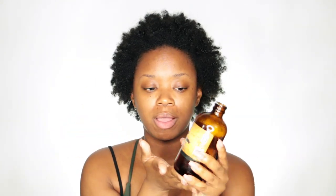Jamaican black castor oil is known to bring back edges if you have issues with them — if they're thinning or damaged, it does help bring those back to life with consistent use. A lot of people ask how long it took me to see results. I think it all depends on the individual, but with consistent use I've noticed a big change, both in my relaxed days and now in my natural hair days.